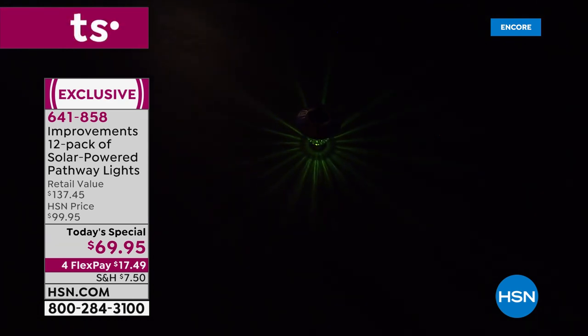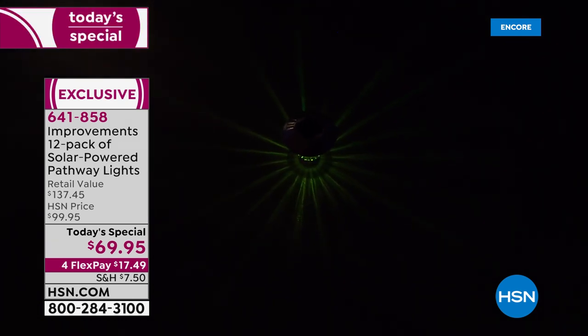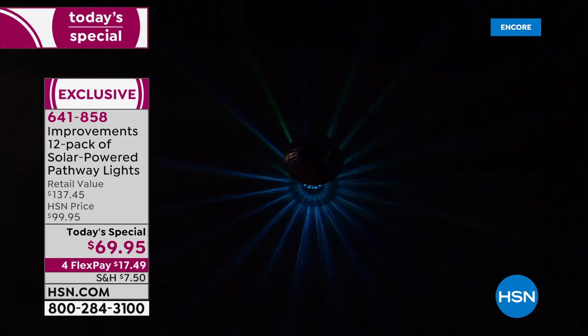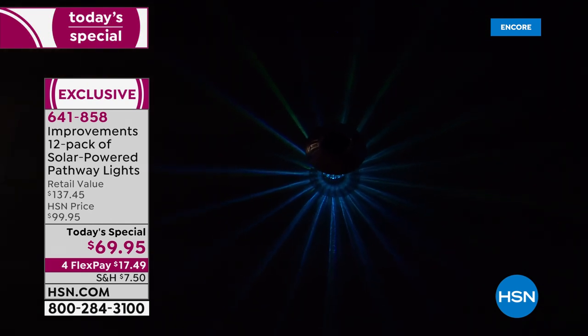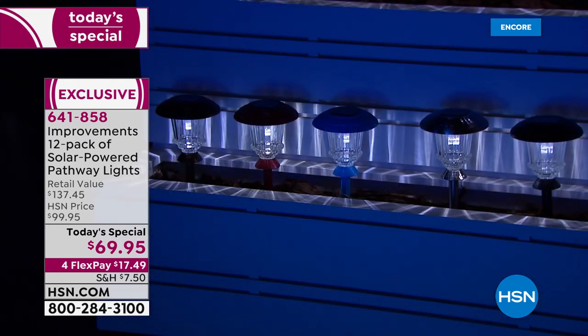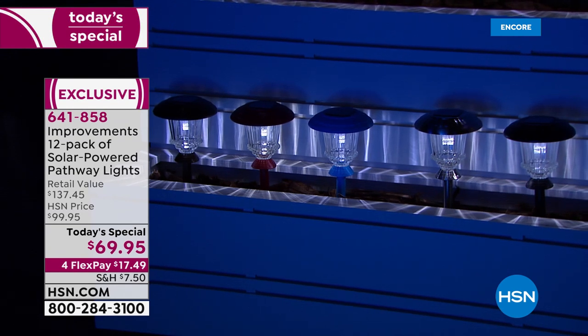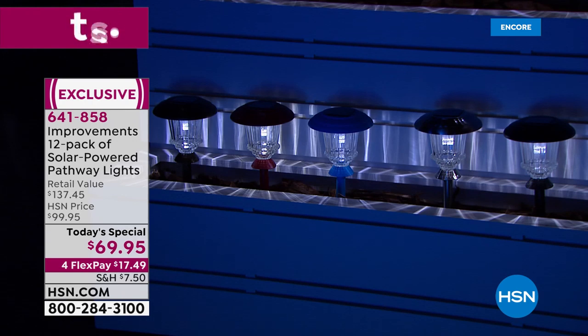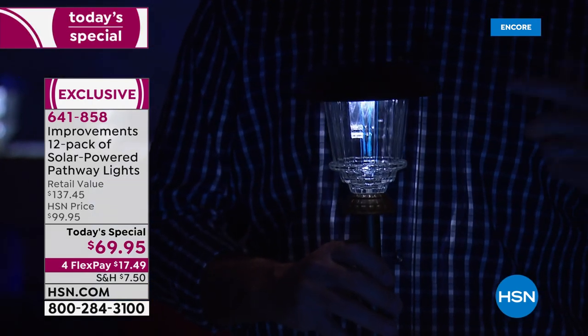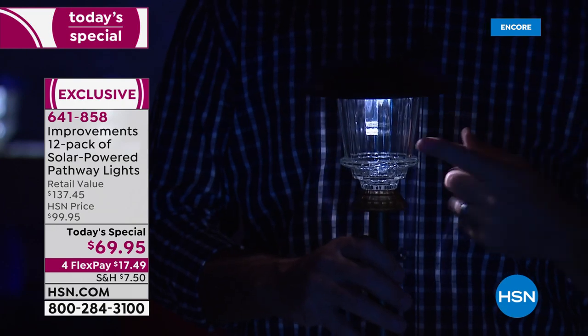It's been 14 years since we first introduced these color changing solar lights here at HSN. What hasn't changed is that we still have the color changing, the beautiful white, and the best quality in a solar light — that's what's made these so popular and why people keep coming back.